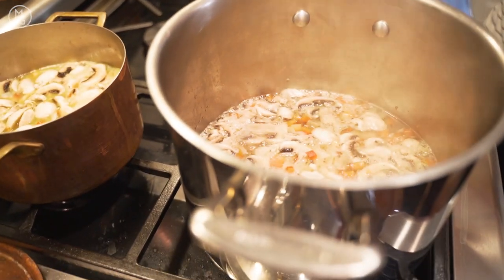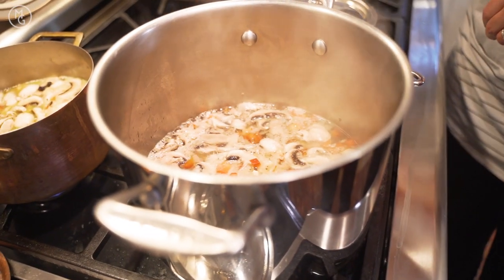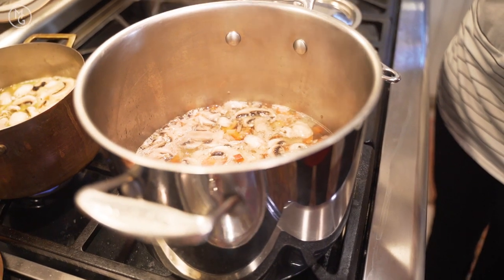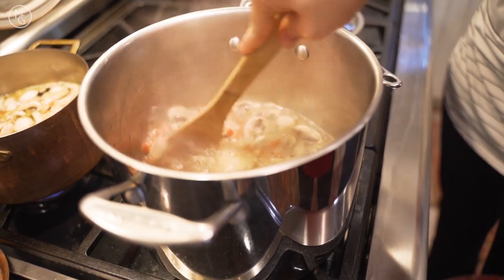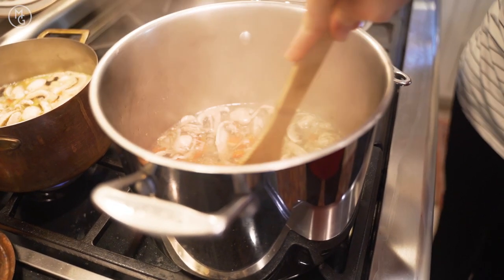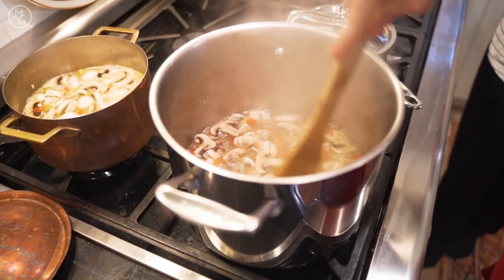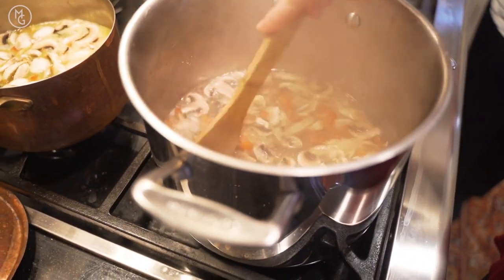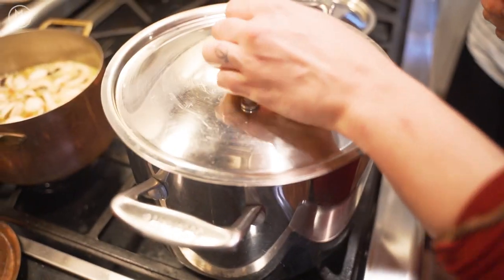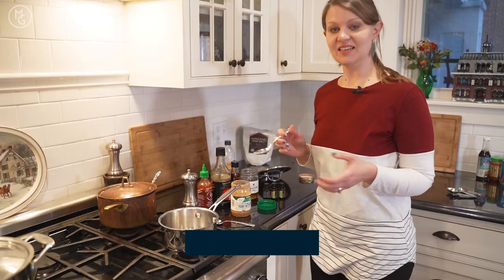We'll check on the soup — the chicken is cooking well but the vegan pot isn't boiling yet, so we'll stir and then simmer. For the chicken option, make sure the chicken is broken up so it doesn't clump together. We'll place a lid on top and put it to a simmer.